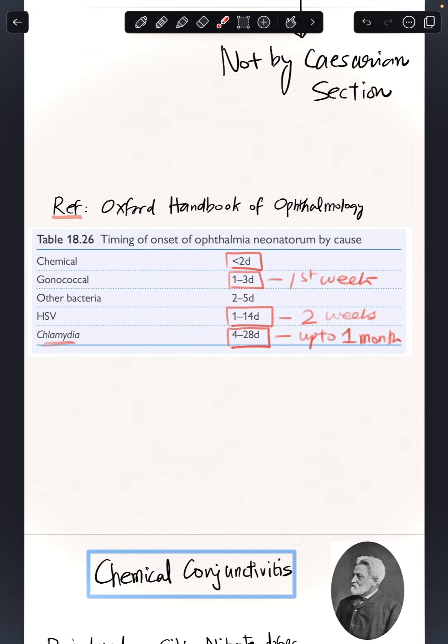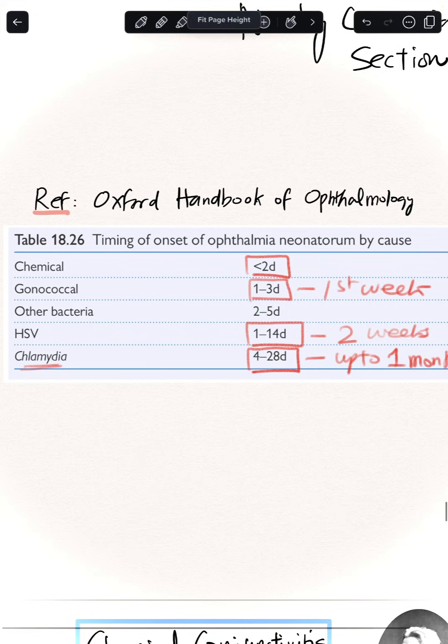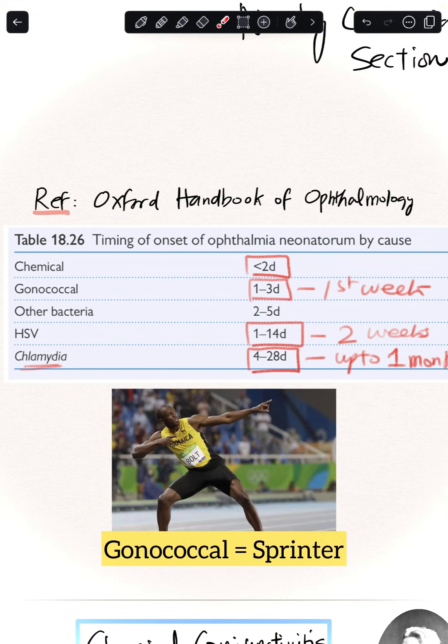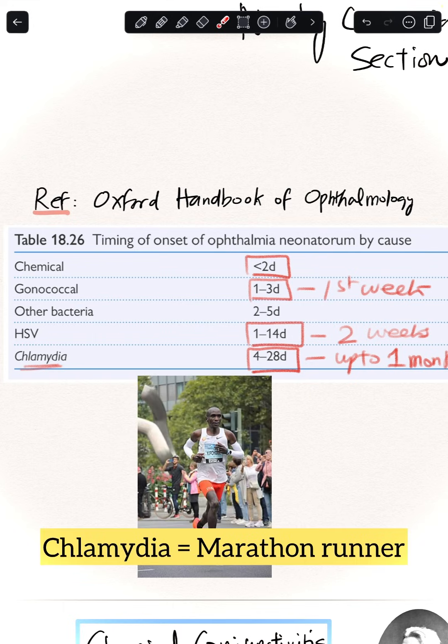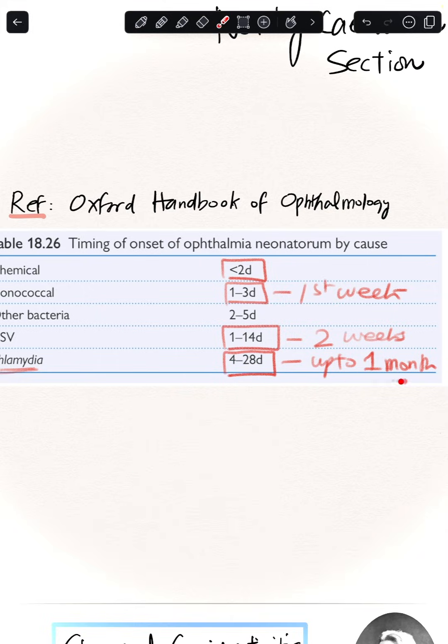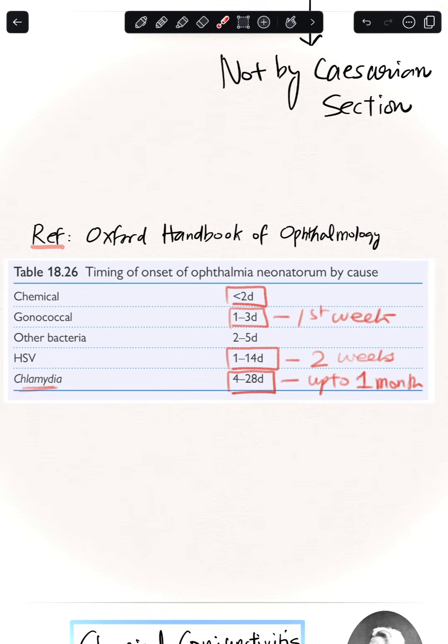Following chemical conjunctivitis on the timeline is gonococcal infection — like a sprinter, it happens fast and finishes fast, presenting within the first week. Chlamydia, by contrast, is like a marathon runner: it presents after the first week, around four days, and can last up to a month. Herpes simplex virus falls somewhere in between, within the first two weeks.